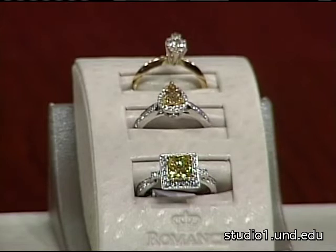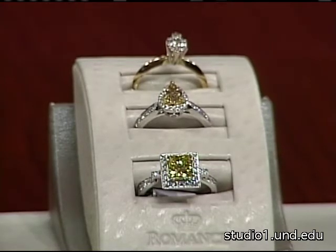Do the diamonds that are naturally flawed have those flaws introduced in some way? No, they're trapped in the carbon as the diamond forms — they can be dirt, crystals, air pockets — that's what the flaws are.